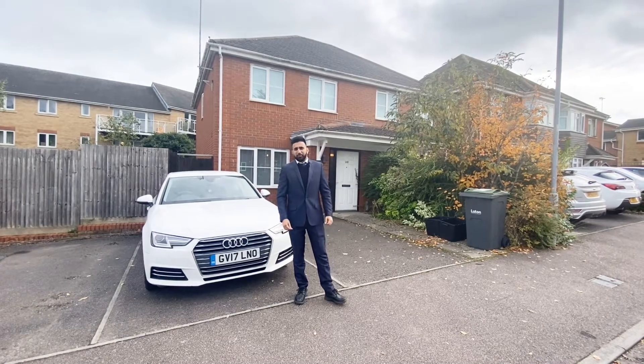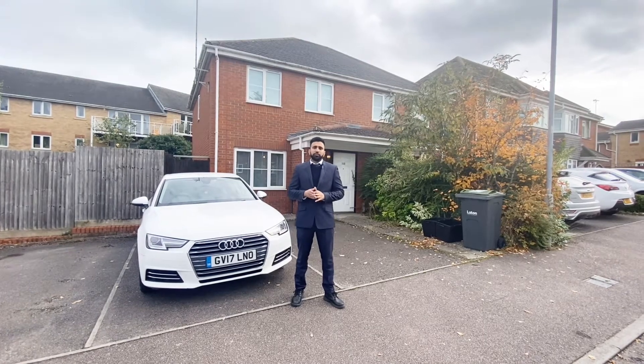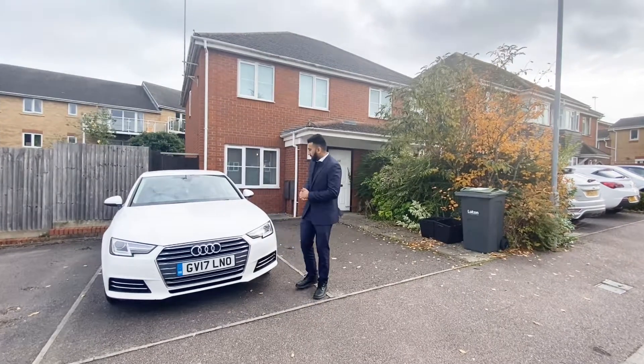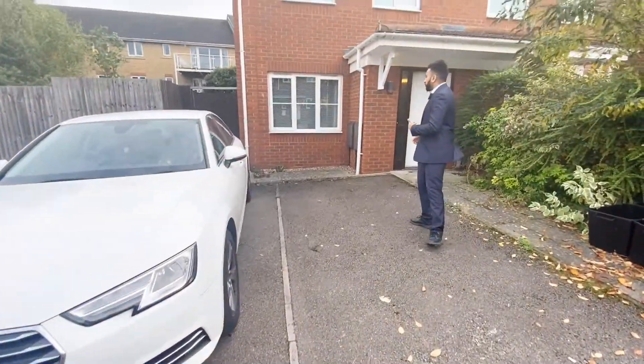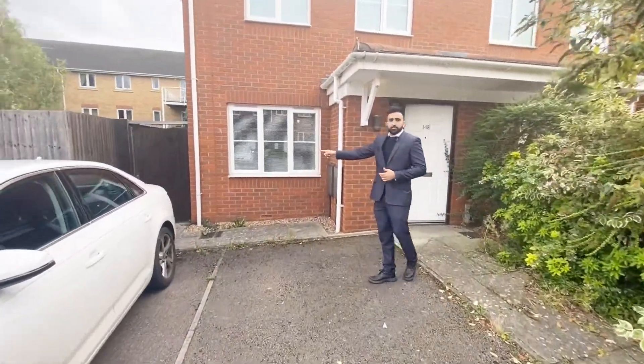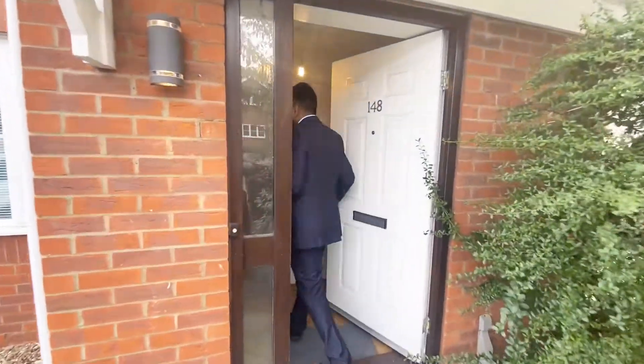Hi guys, it's Zahid here from Abbey Property in Luton, and today I've got a lovely two-bedroom house on Primrose Close. Let's go inside and check it out. At the front you've got two parking spaces, and you've also got a side entrance leading straight into the garden.